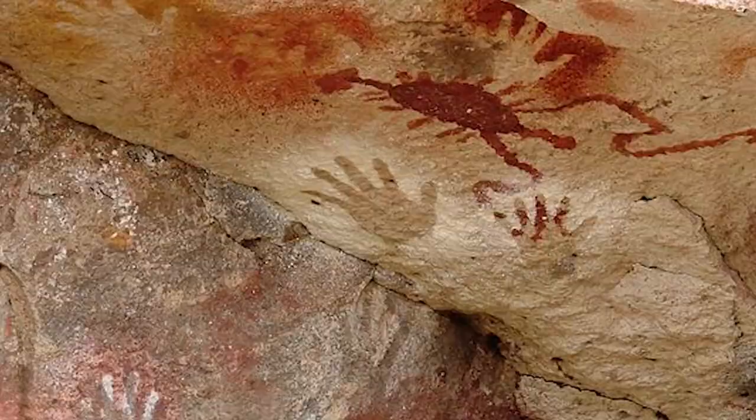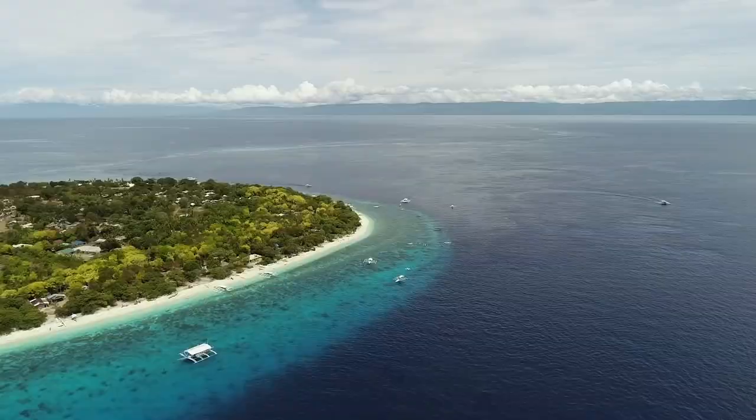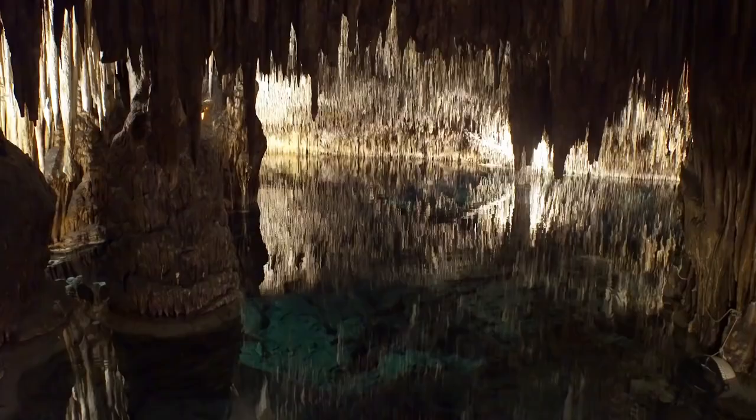There are two handprints above the 53-by-21-inch pig, which appears to be watching a fight or some other activity going on between two other pigs. Experts believe that modern humans stopped in Sulawesi on their way to Australia as much as 65,000 years ago, and are increasingly turning their attention to the island, which they believe may hold many more artifacts left behind by some of mankind's earliest migrants.